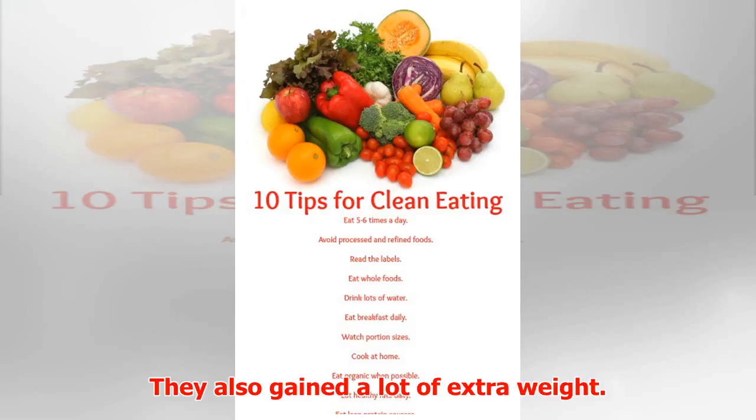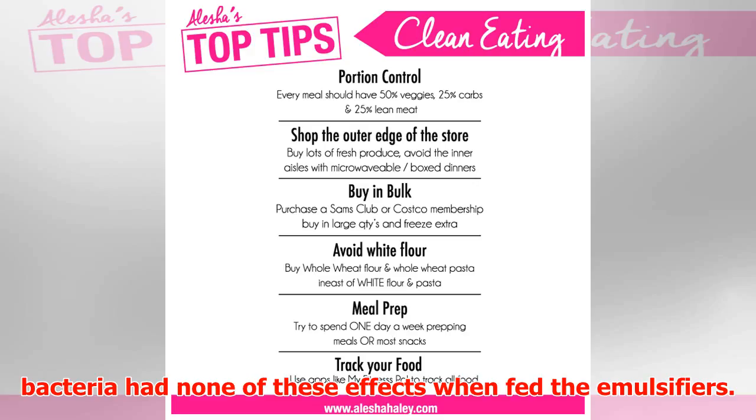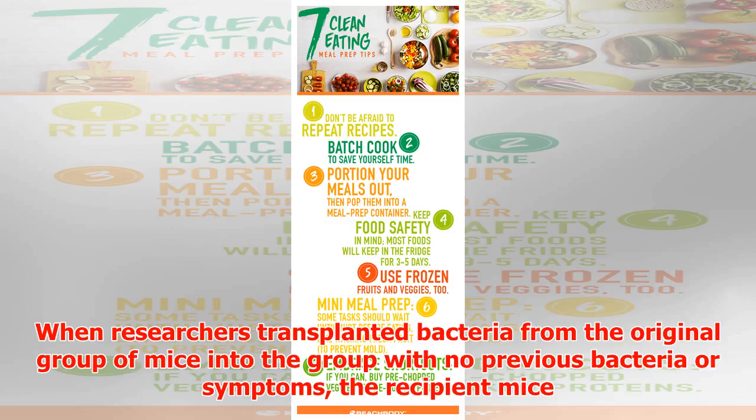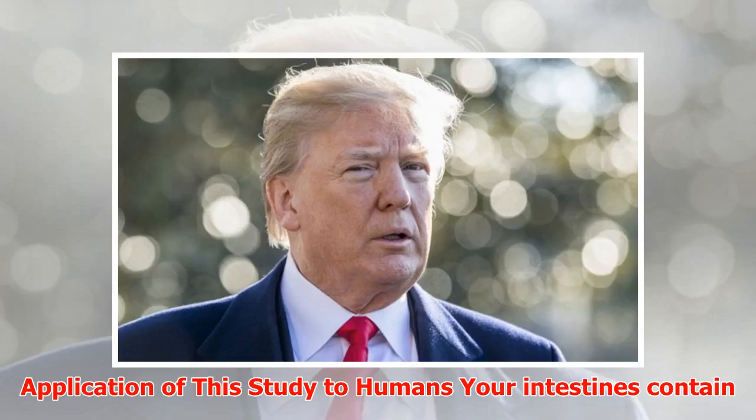The mice also gained a lot of extra weight. Another group of mice that had been treated to have no gut bacteria had none of these effects when fed the emulsifiers. When researchers transplanted bacteria from the original group of mice into the group with no previous bacteria or symptoms, the recipient mice developed all the same changes, which showed that the emulsifiers had changed the gut bacteria.